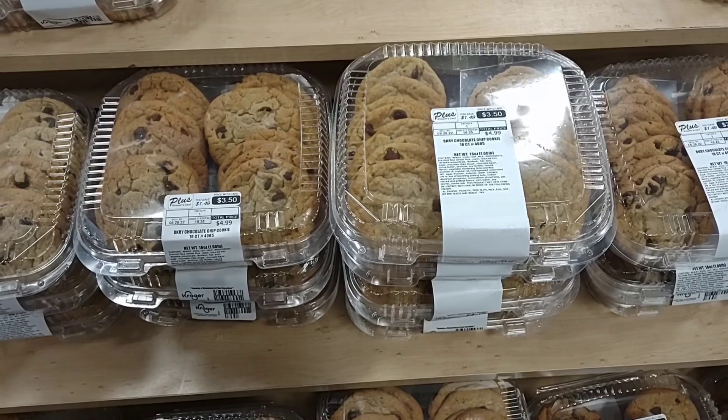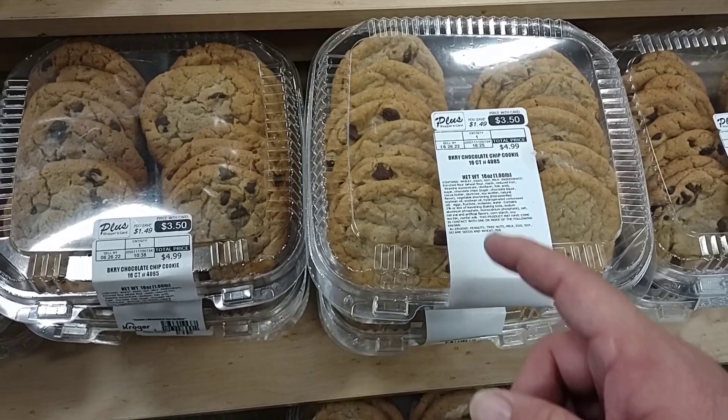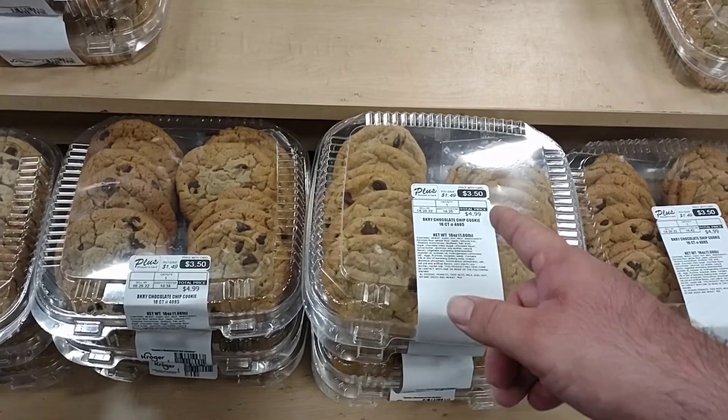As we come into Kroger, they've got a big display of cookies set up. I just wanted to show these are on sale this week — $3.50 for these beautiful looking chocolate chip cookies, down from $5. Pretty good deal.